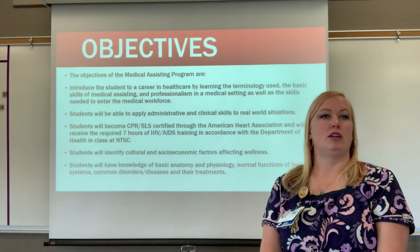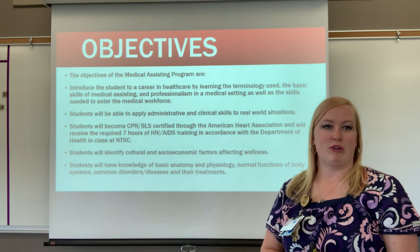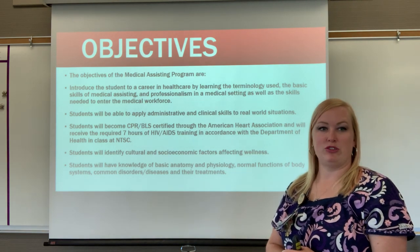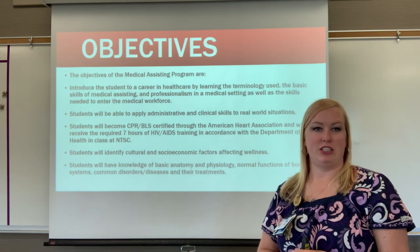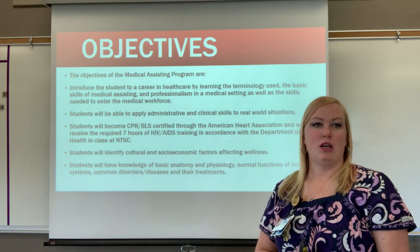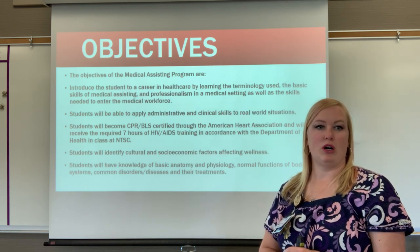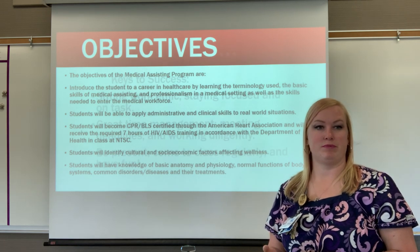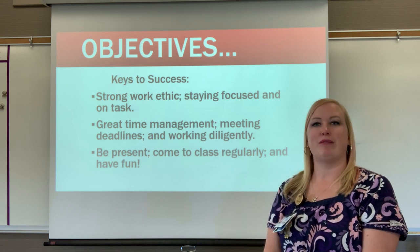Our class objectives include introducing students to a career in healthcare through medical terminology, basic medical assisting skills, and professionalism. Students will apply administrative and clinical skills to real-world situations, become CPR and BLS certified through the American Heart Association, receive seven hours of HIV and AIDS training, understand cultural and socioeconomic factors affecting wellness, and gain basic knowledge of anatomy and physiology, common disorders, diseases, and their treatments. Keys to success: strong work ethic, staying focused, great time management, meeting deadlines, and working diligently.